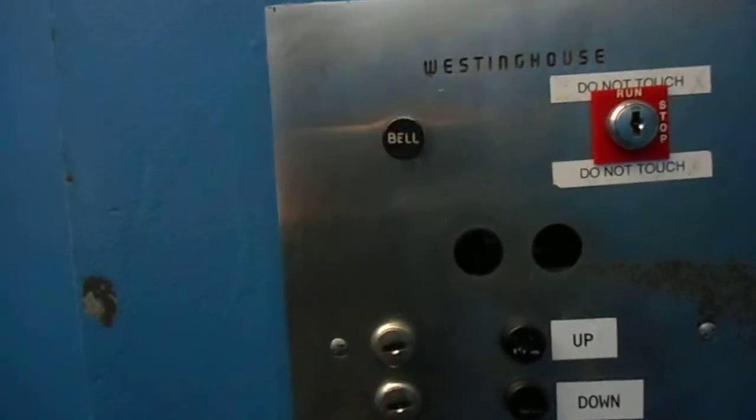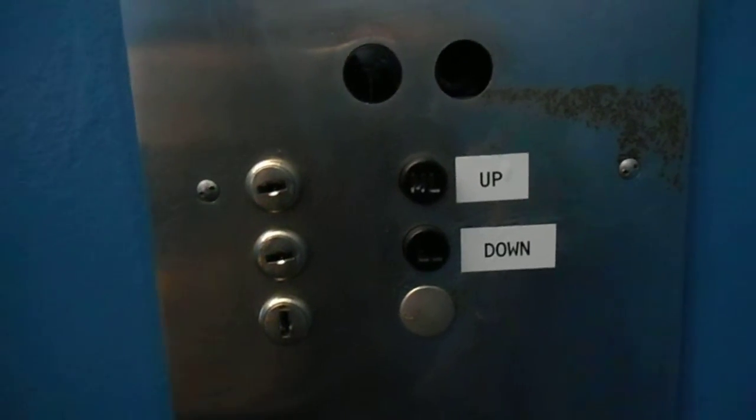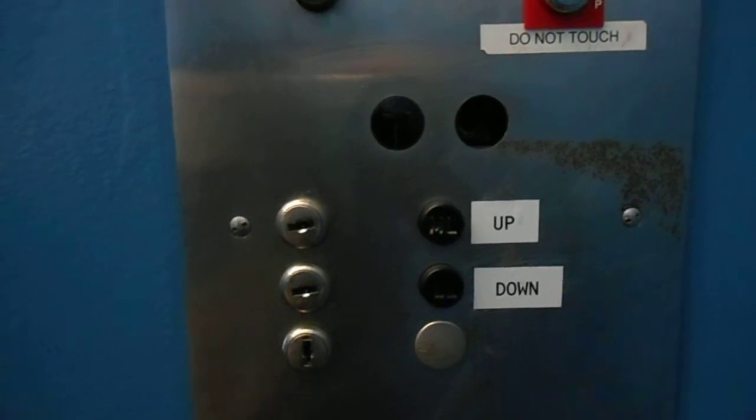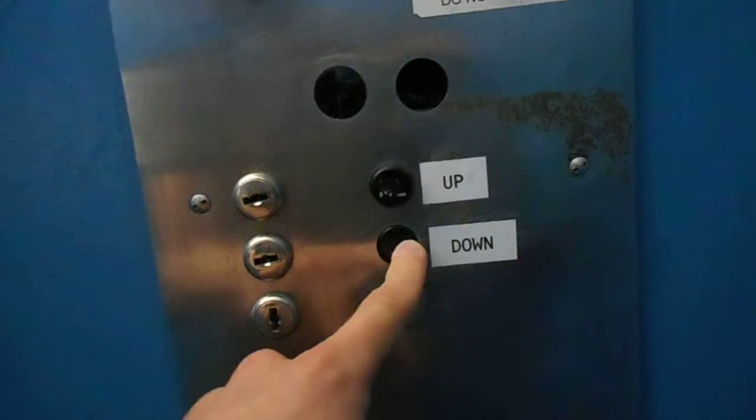Have a nice day. I'm going to close it. This elevator is amazing. 1957 Westinghouse.